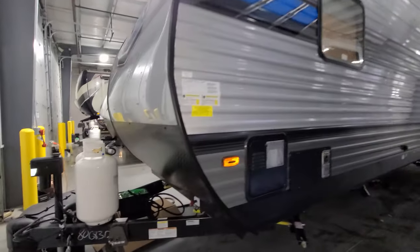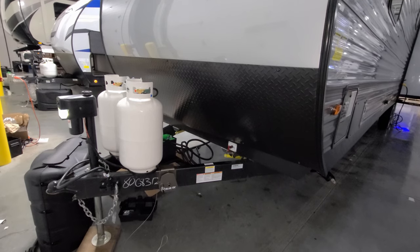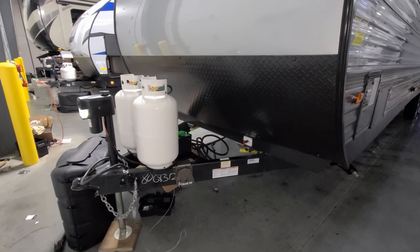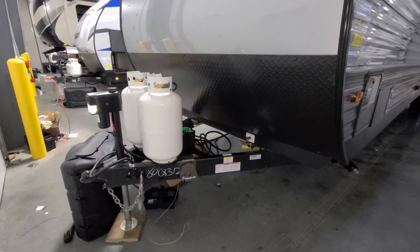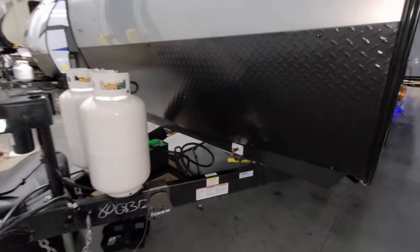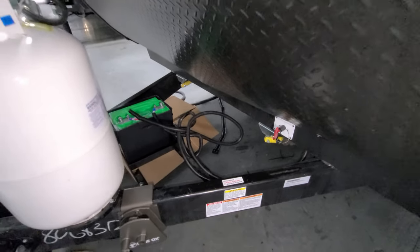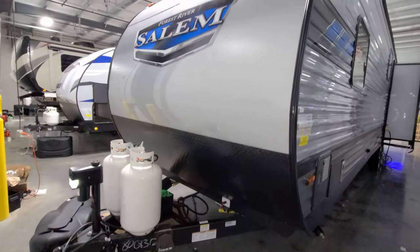The unit comes with two 30-pound propane bottles — 20-pounders are standard but many customers prefer 30s. There's a 2 and 5/16 hitch ball up front, heavy-duty safety chains, a seven-way Bargman plug for lighting and braking, a power tongue jack with a built-in LED light and manual override, and a battery disconnect. It comes with at least one battery from Couches RV Nation, though the RV manufacturer ships it with zero, so make sure you get at least one.